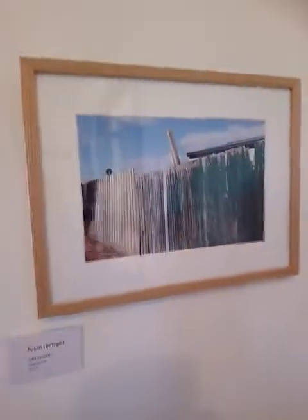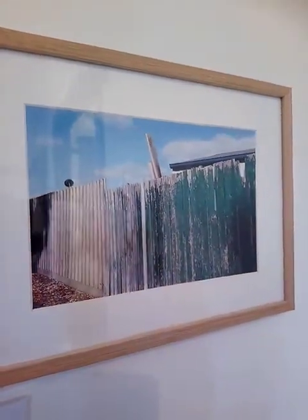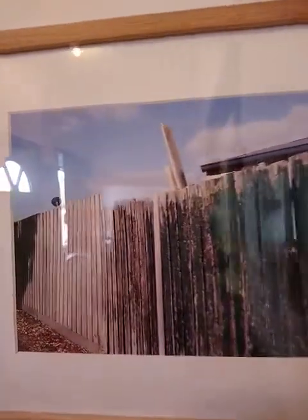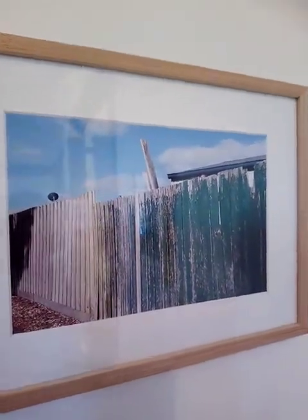And here we have untitled number seven: a paling fence, partly painted or very well weathered, meets another fence unpainted, with clouds and a roof line.